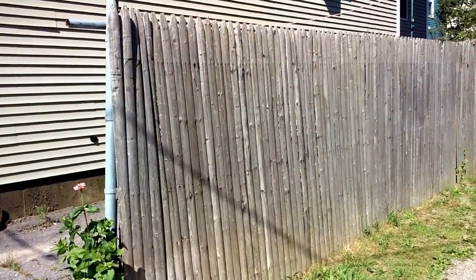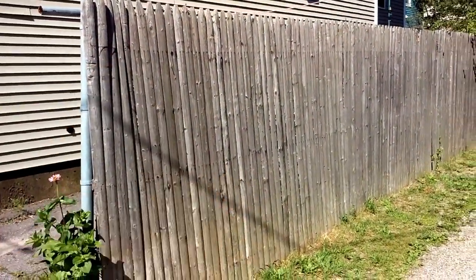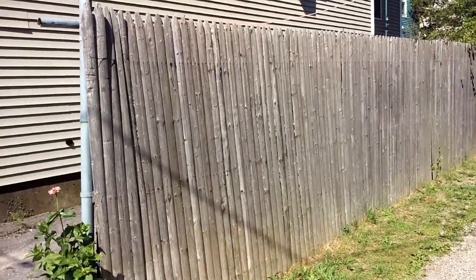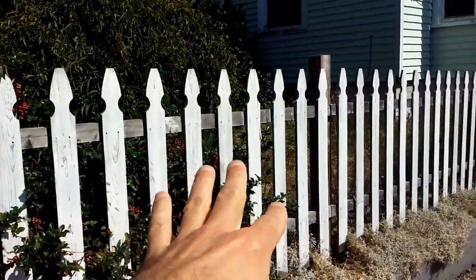Go with this stockade style fencing, which is really good if you want to block all light entering your yard and don't have a view. It's made out of wood and is reminiscent of the stockades or forts. Generally this stuff can go six to eight feet high.